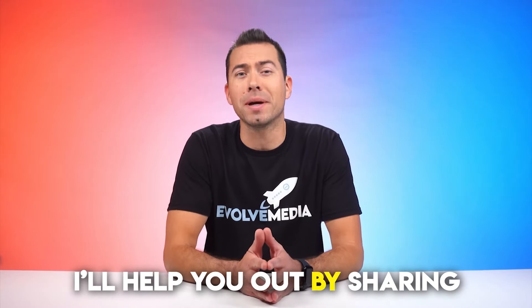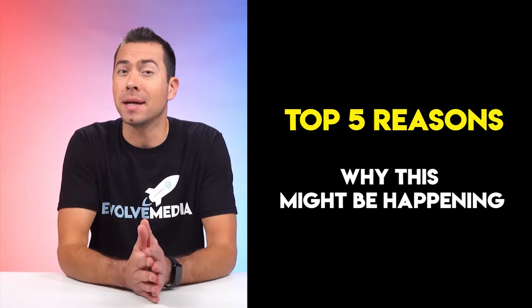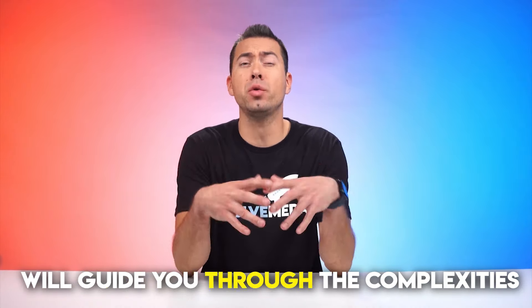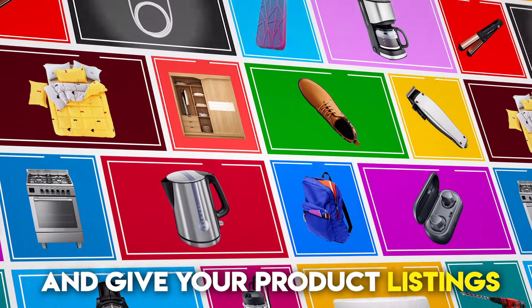In this video, I'll help you out by sharing the top five reasons why this might be happening and, more importantly, giving you practical solutions to turn things around. So keep watching, because these insights will guide you through the complexities of the Amazon marketplace and give your product listings a much-needed boost. So let's jump into it.